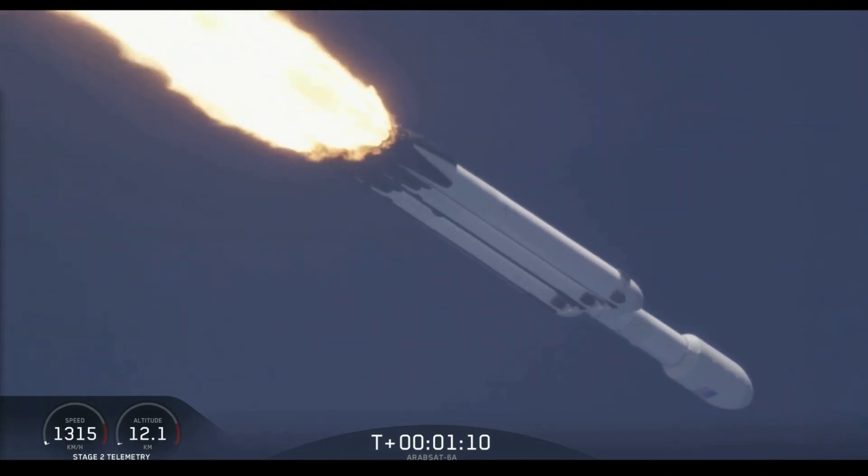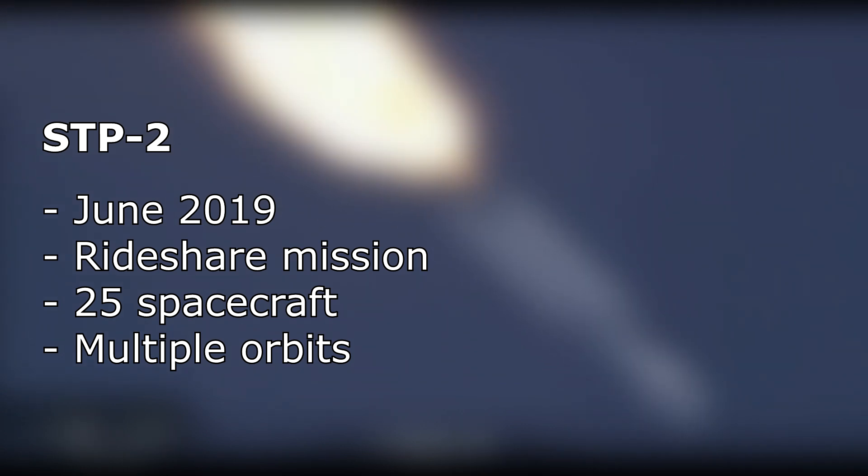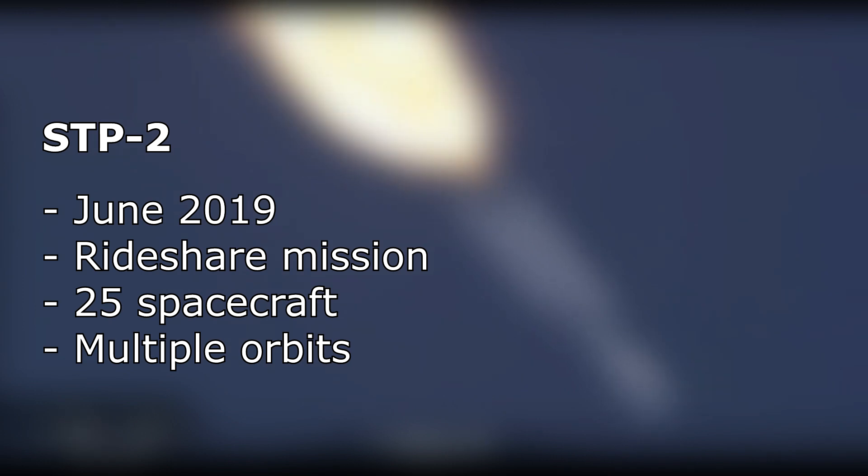This is going to be in a few months already. The mission slated for June this year goes by the name STP-2 and is a so-called rideshare mission. It will consist of 25 small spacecraft that will have to be delivered not only into one, but many different orbits.